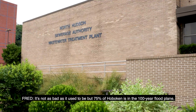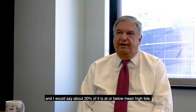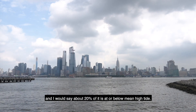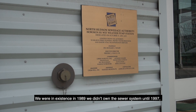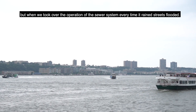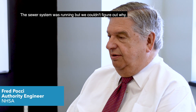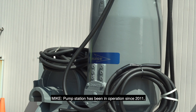It's not as bad as it used to be, but 75% of Hoboken is in the 100-year flood plain, and about 20% of it is at or below mean high tide. We were in existence in 1989. We didn't own the sewer system until 1997, but when we took over, every time it rained, streets flooded and the sewer system was running. We couldn't figure out why, and then we looked at the elevations and said we need to pump this water out of here.